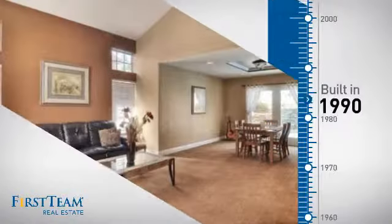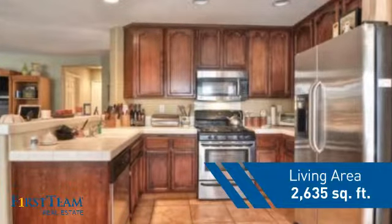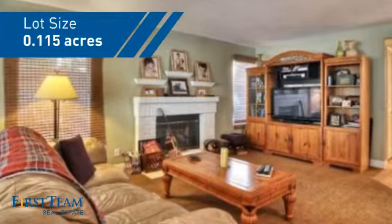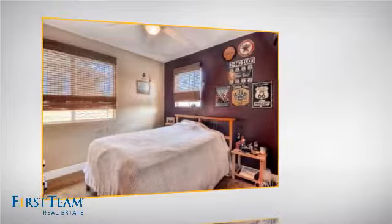This property was built in 1990 and features over 2,600 square feet of space, giving you a spacious layout to play host or kick back and relax after a long day. Inside you'll find four bedrooms, so everyone has a private space to come home to.